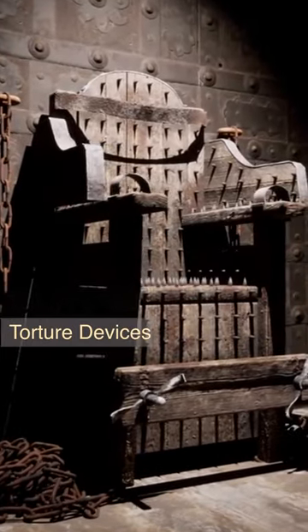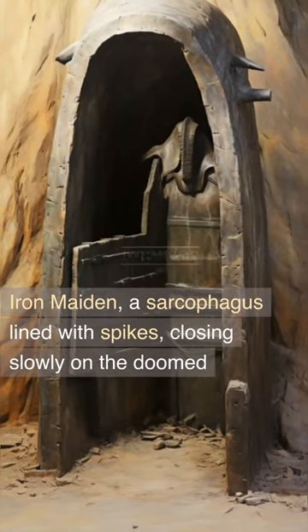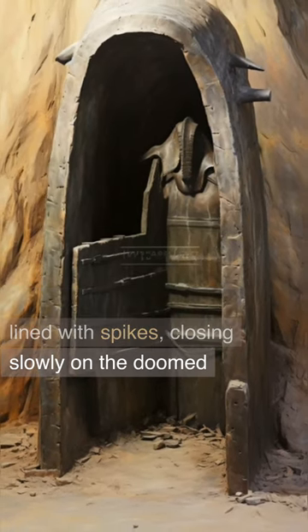Terrifying real medieval torture devices. Iron Maiden: a sarcophagus lined with spikes, closing slowly on the doomed.